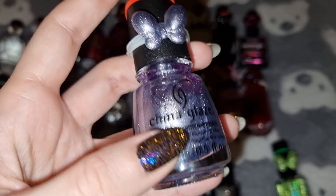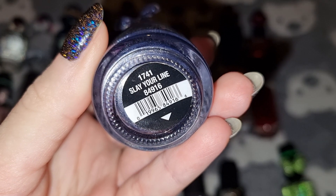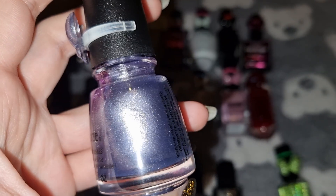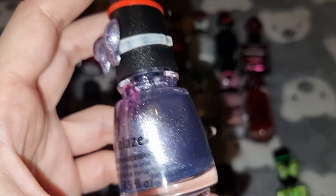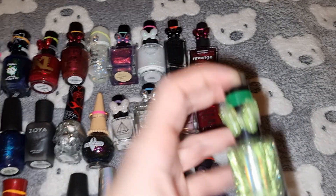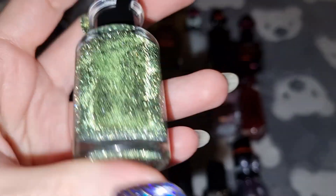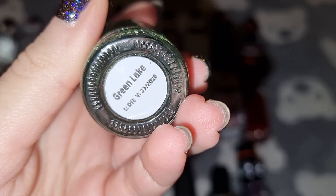This is China Glaze in Slayer line, and the last one is Banana Peelers in Green Lake.